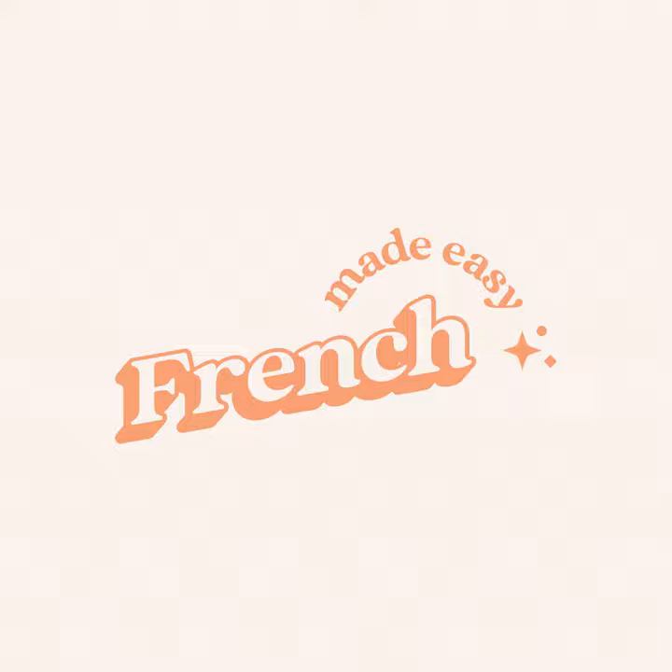La caisse — checkout. Il y a trois caisses ouvertes. There are three checkouts open. Faire la queue — to line up or to queue up. Je dois faire la queue à la caisse. I have to queue up at the checkout.